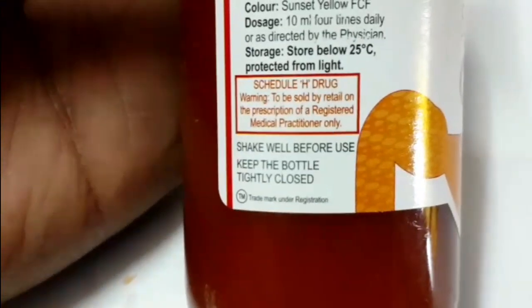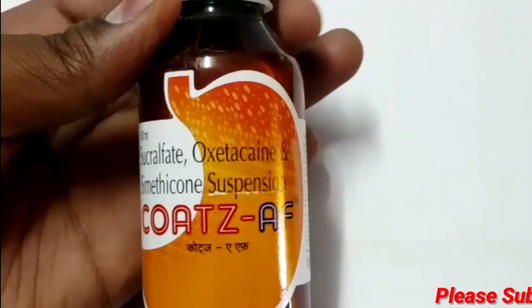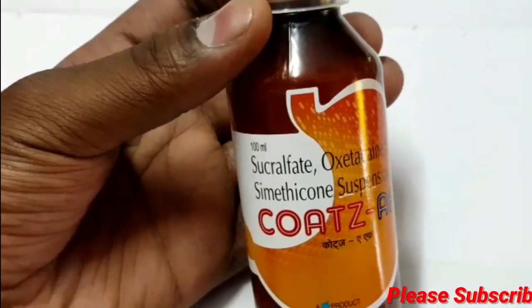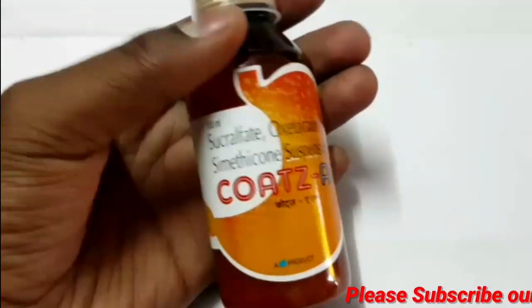Now we are going to talk about the gastro-protective agent treatment for intestinal ulcers. This is the case of a gastro-protective agent treatment for the intestinal ulcer. The product is also available.